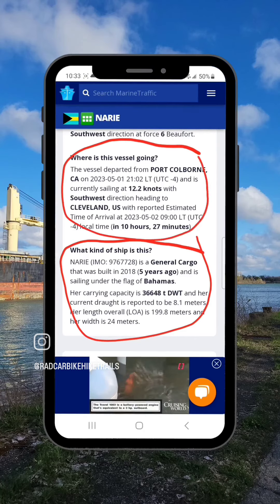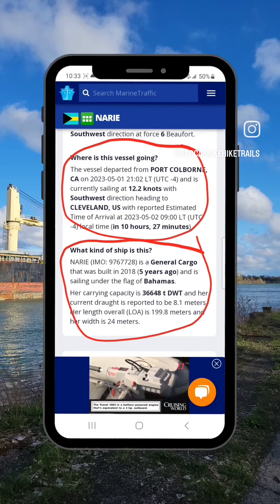And if you scroll a little further down, you will be able to see what kind of ship it is. It's always so interesting to watch the ships come in, and now that I know how to actually look them up, it's even better.